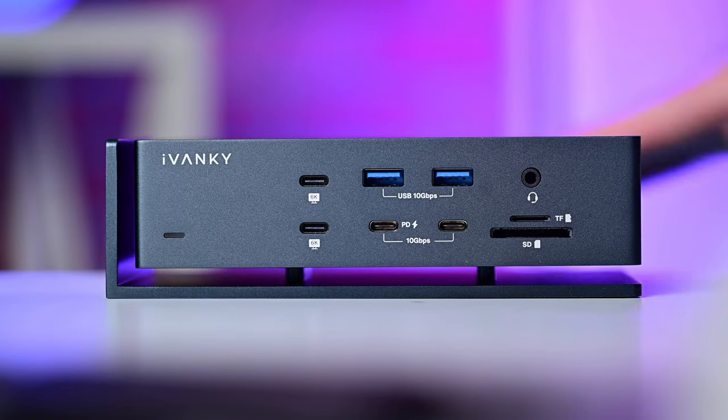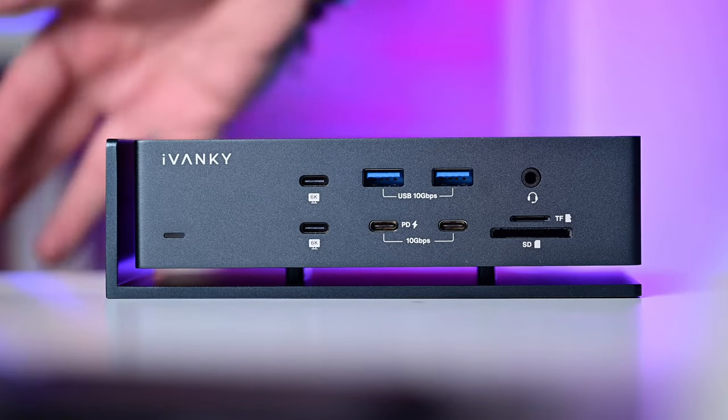The dock floats in the air, which promotes good airflow to keep it cool while it's sitting on your desk. If you want to upgrade your workflow, check out the Ivanki Fusion Dock Max One — it's linked down below in the description as well as pinned in the comments. Now let's get back to the rest of the video.